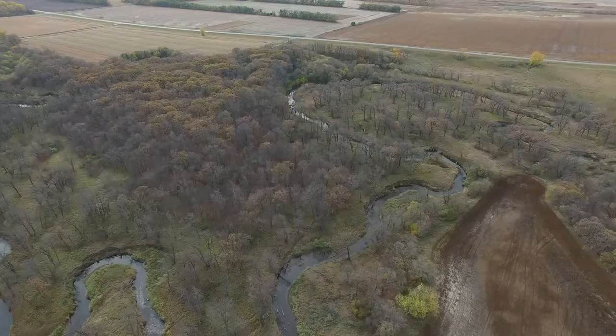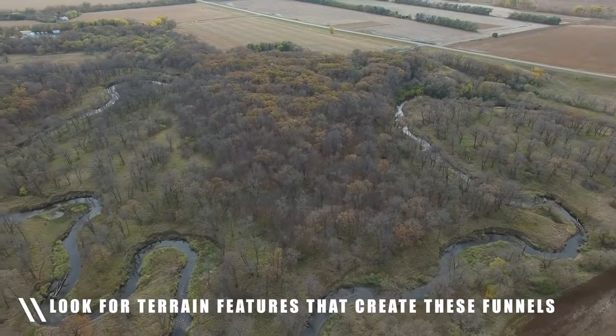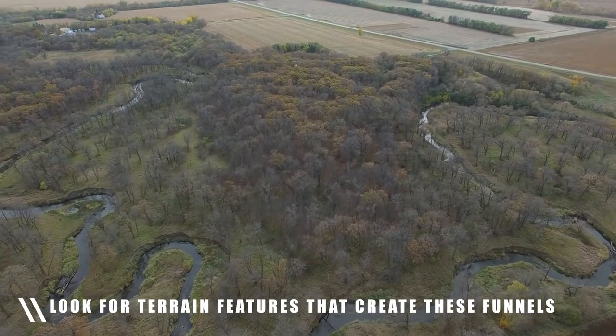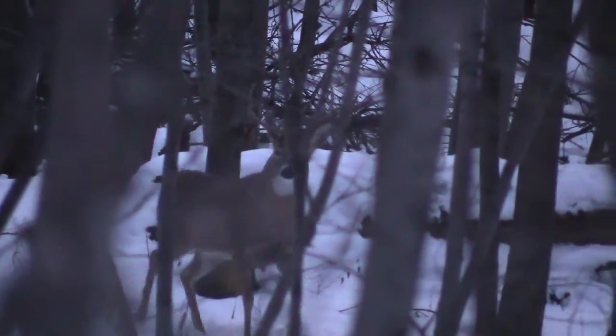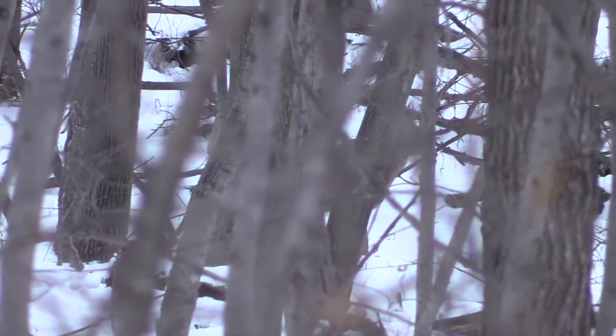A good example of a pinch point is actually where I'm hunting now. I have this long strip of timber that butts up against this river, and this long strip of timber comes down and pinches to about 50 yards right along the river. Deer are always coming through here, making it a good spot. If you can find any type of spot like this where the timber pinches down into a small area, it can be really good during the rut.